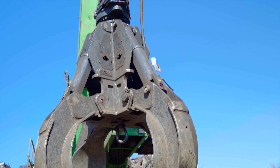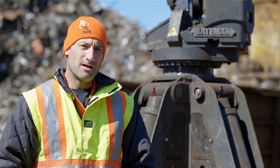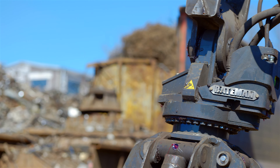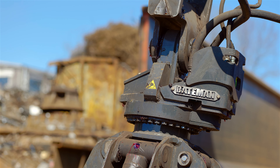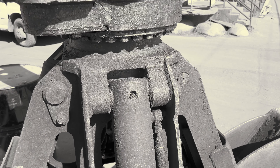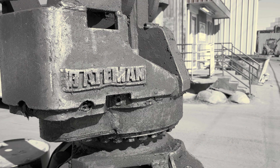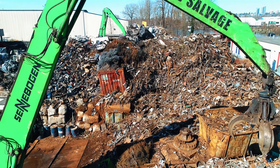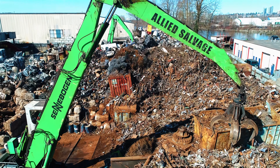Would I recommend this grapple? Absolutely. I would recommend all Bateman Grapples. This Bateman 160 Series is a definite upgrade to their 150. All the positive things that we know and have loved about their 150 have definitely been upgraded into this new 160. Anything that makes moving and loading scrap in a scrapyard and makes your life easier is a definite win.